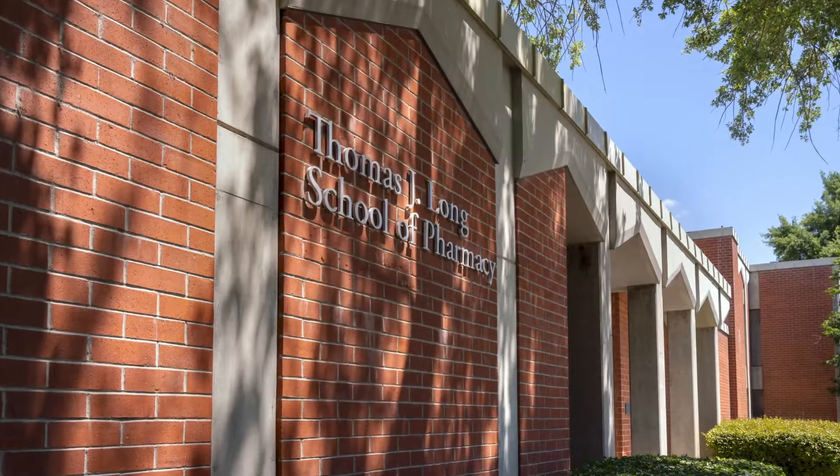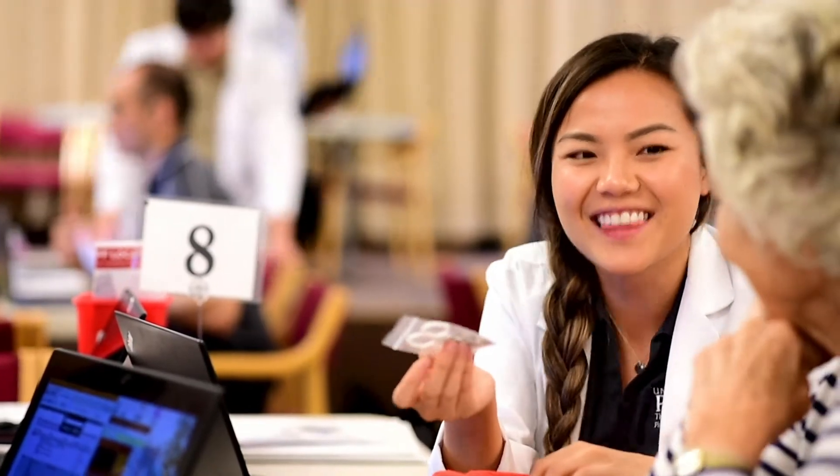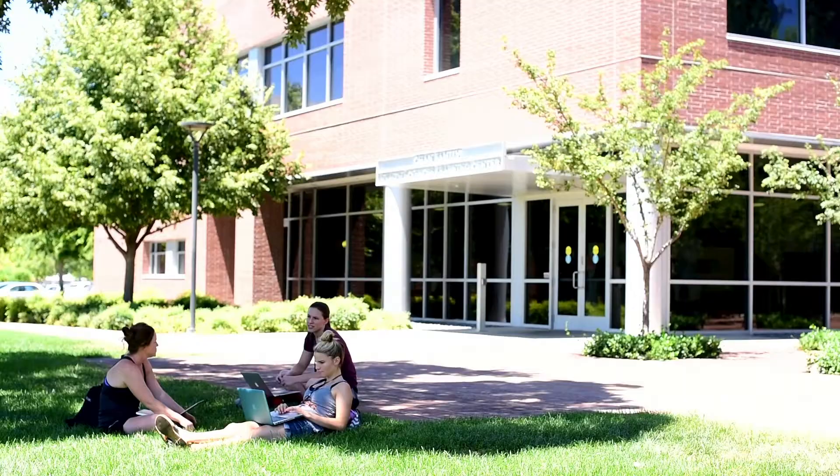The Thomas J. Long School of Pharmacy at University of the Pacific is home to the first accelerated doctor of pharmacy program in California.